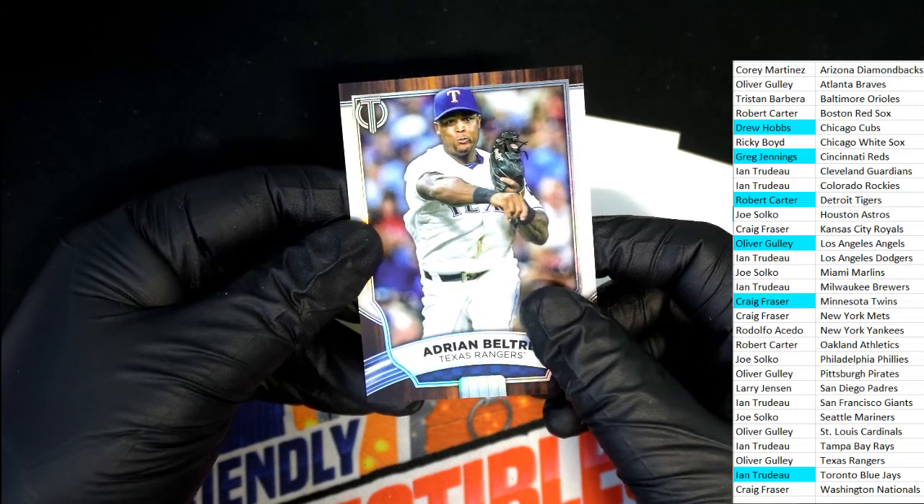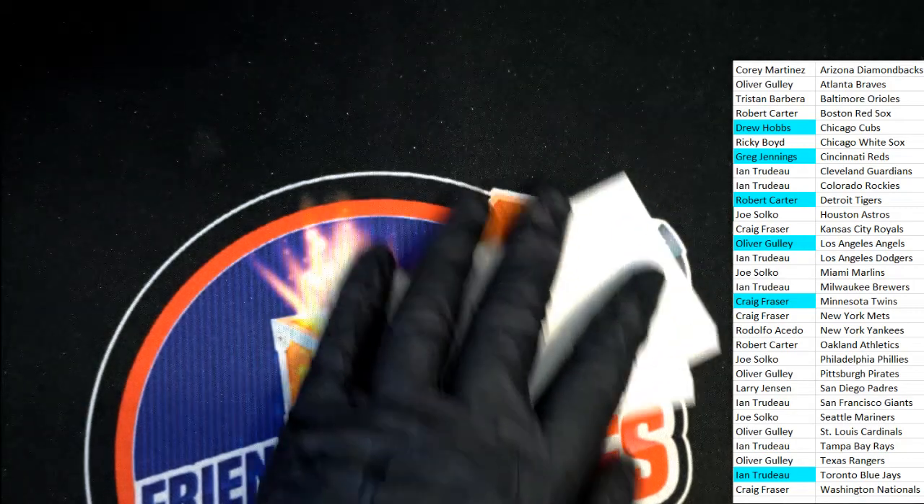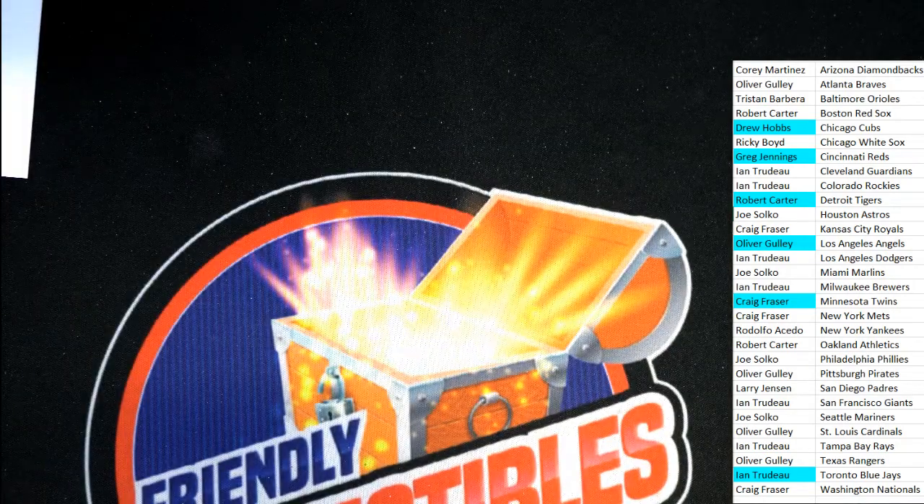That's our rip in Tribute Baseball! We got some great things coming up — we've got another Tribute available, we're going through the case box by box. Thanks everyone!